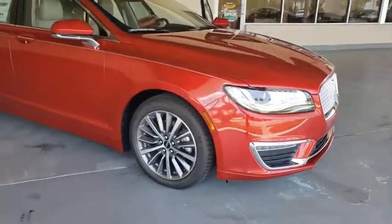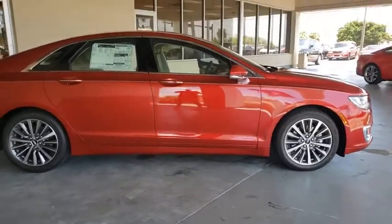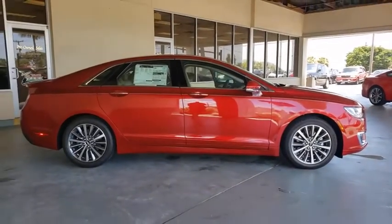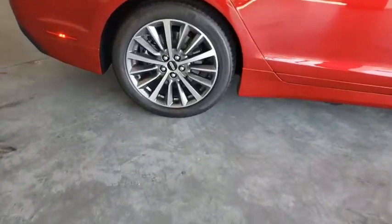Make a great choice today with the 2020 Lincoln MKZ. With sharp angles, sleek lines, and a sculpted body, the Lincoln MKZ has an impressive stance and a dynamic design.